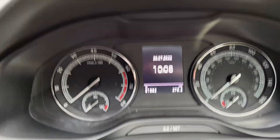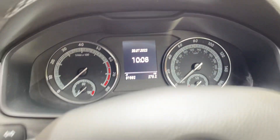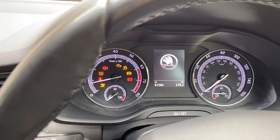The car is currently showing 61,582 miles. It's a push button start — if you can see it there. There we go, it just starts up there.